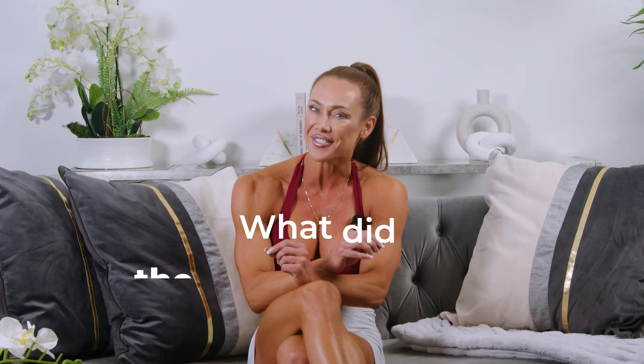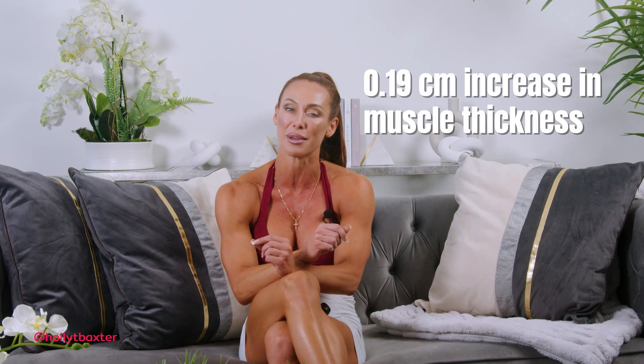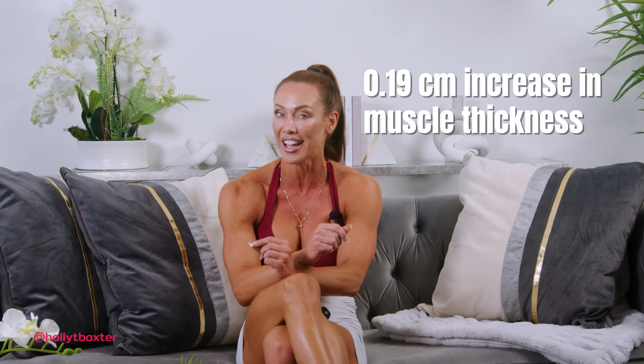So what did the researchers find? After 10 weeks of training, the authors reported significant increases in muscle size from both conditions. The condition that terminated the set once participants were no longer able to perform full range of motion observed a 0.14 centimeter increase in muscle thickness, whereas the condition that extended sets by performing lengthened partials observed an increase of 0.19 centimeters.